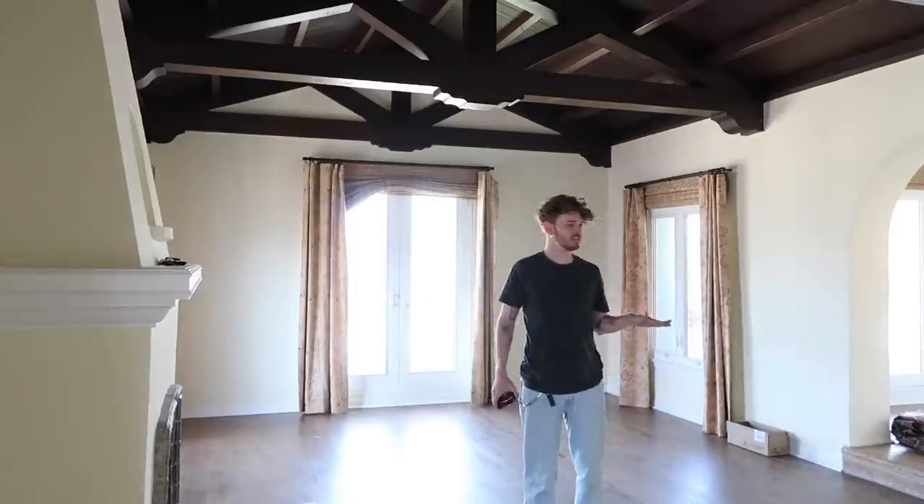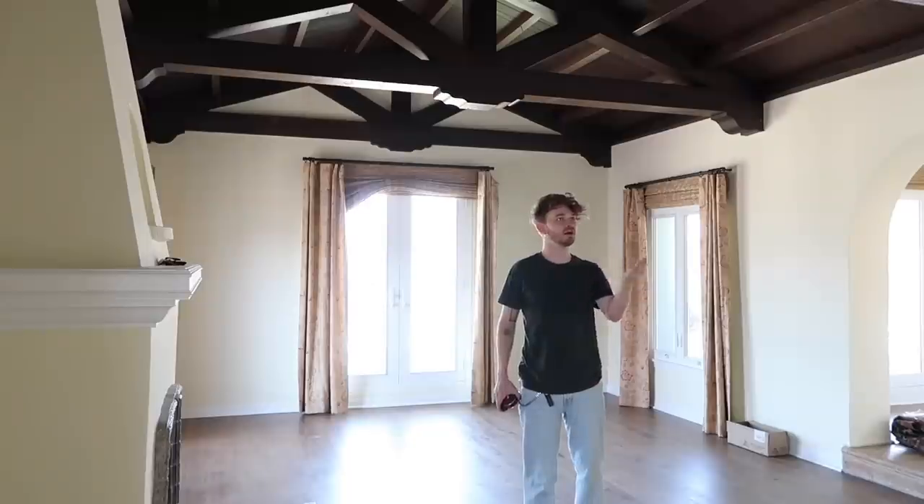The living room upstairs is 8 inches longer in length, and it's also 20 inches wider.